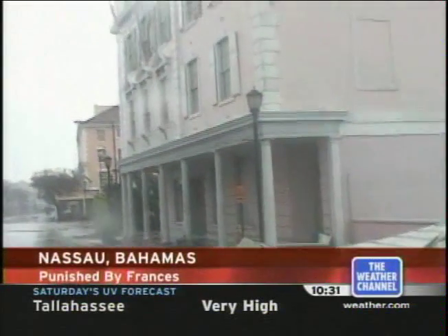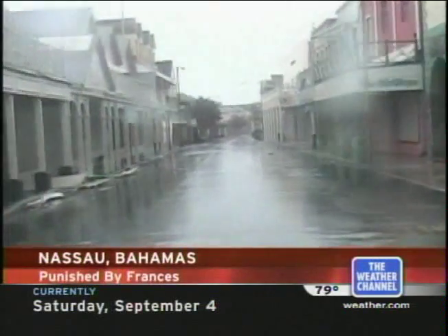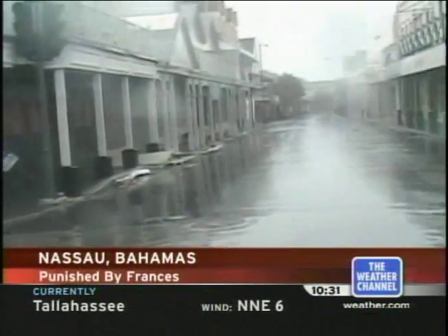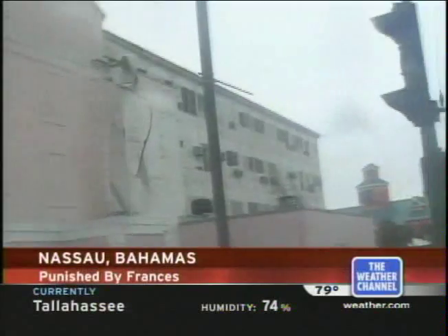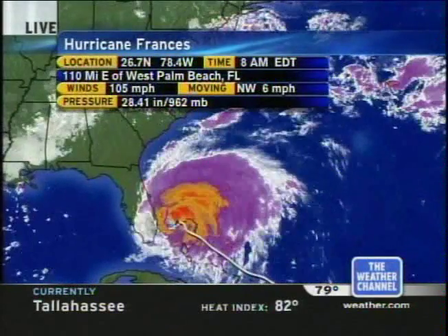It's still pounding away in the western Bahamas. Look at these pictures — 105 mile per hour winds. On top of that, the area is still getting flooding rains because the storm has slowed down. We've had reports of roofs being ripped apart, windows shattered, and trees toppled by the storm. It's going to be very interesting to see what the hurricane hunters discover as they bisect that hurricane.